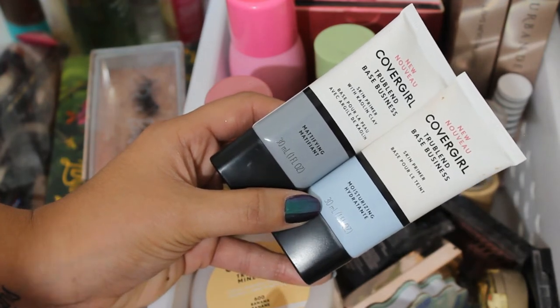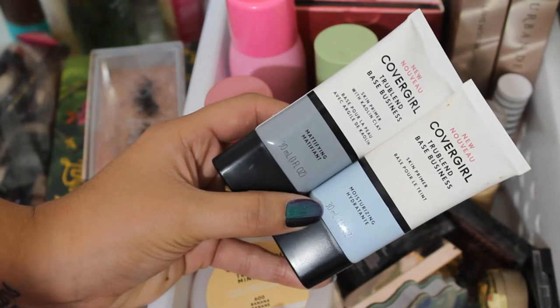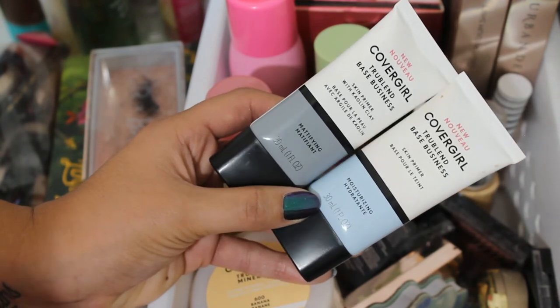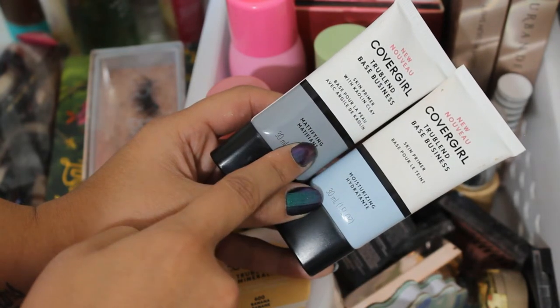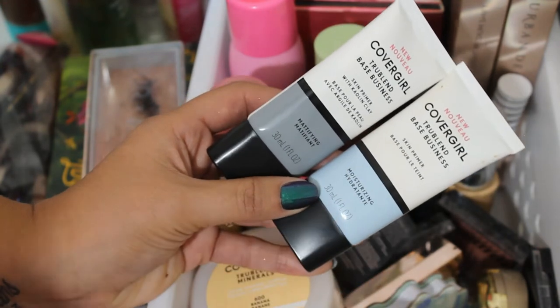By the way, for those who don't know, my daughter is 16 years old. She doesn't wear a ton of makeup, but she does wear primer, foundation, and concealer. So she should be able to give a good idea of how this works for someone with oily skin. I'll update you guys in a pinned comment or the description box. So I'm going to declutter the mattifying one to my daughter and keep the hydrating one.